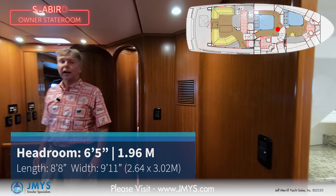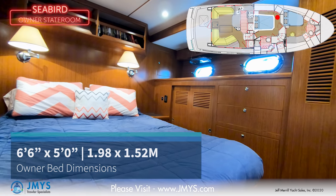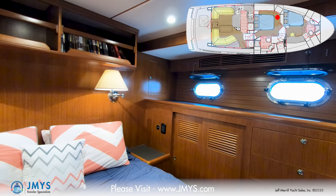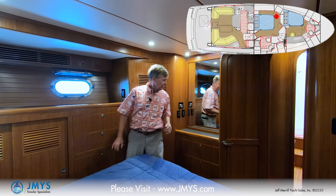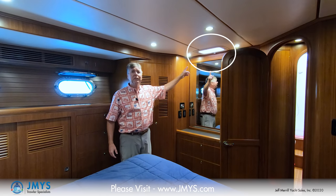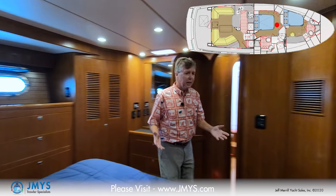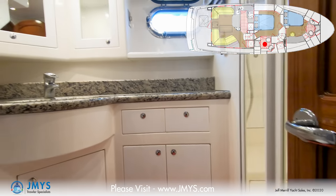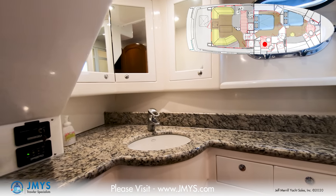Coming down the stairs from the pilot house, you can come aft into the owner's cabin — right beneath the pilot house, so very easy access. There is a large island berth on center line, lined fore and aft, which is much more comfortable for sleeping. Outboard on the port side, you have opening port lights, hanging locker, drawers, a laundry bin, large hanging locker, mirror, and more drawers. There's also an opening ventilation hatch, one of the later improvements on the Nordhaven 47. It's beautiful teak wood in here. The head and shower is connected to the owner's cabin — right across the hall on the starboard side: sink, fresh water Tecma toilet, medicine cabinet with mirrors, and a stand-up shower with a bi-fold door.